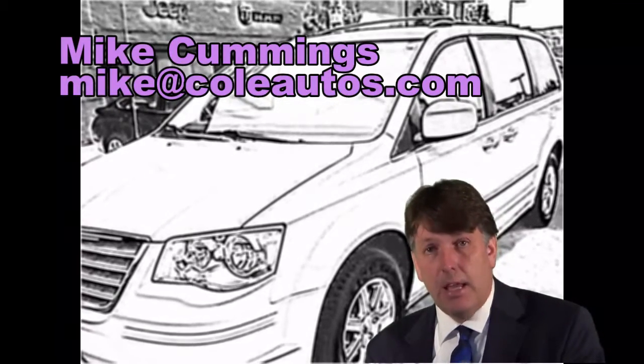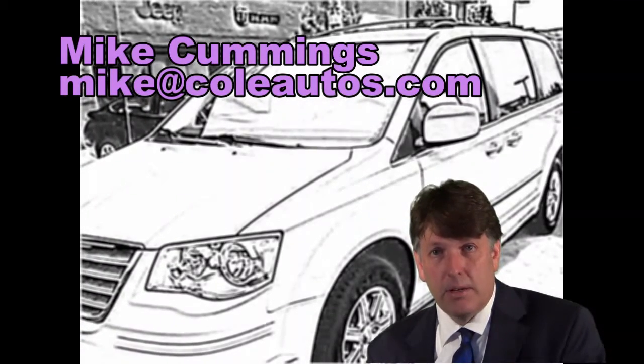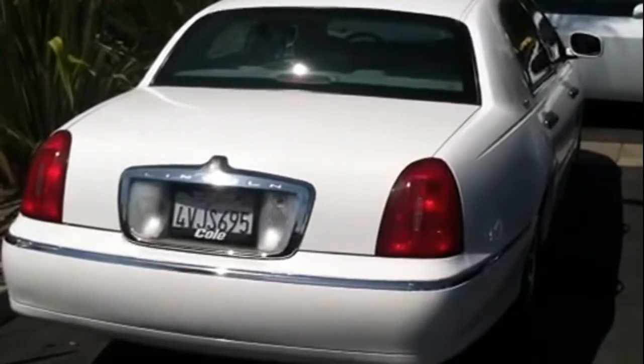Here is the video on the vehicle you requested. If you have any other questions, don't hesitate. Mike Cummings here.